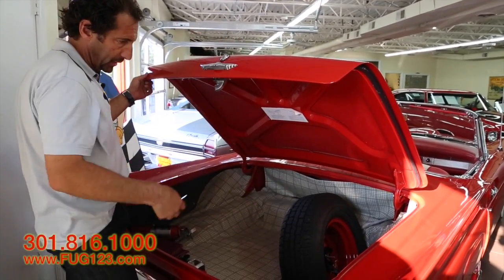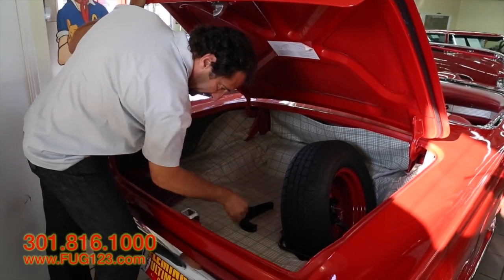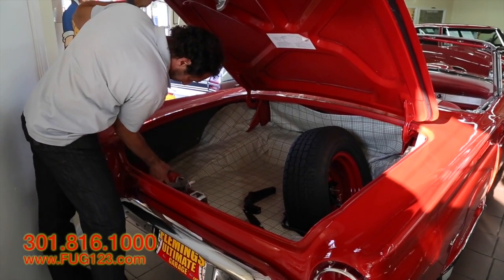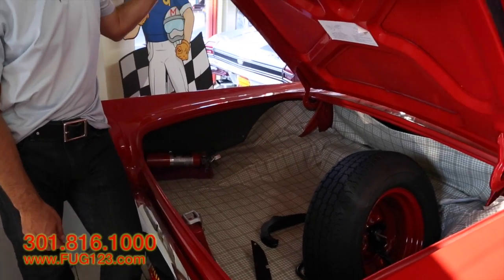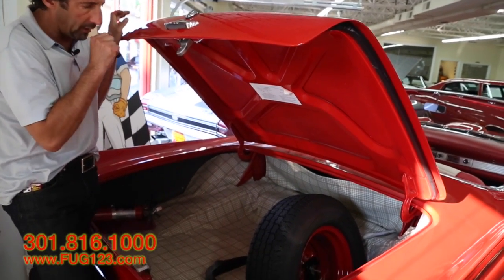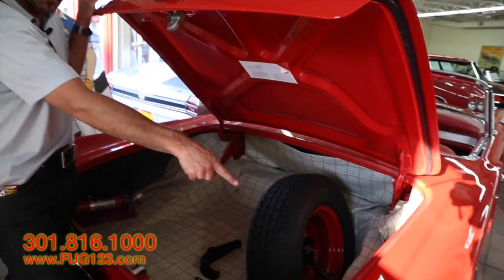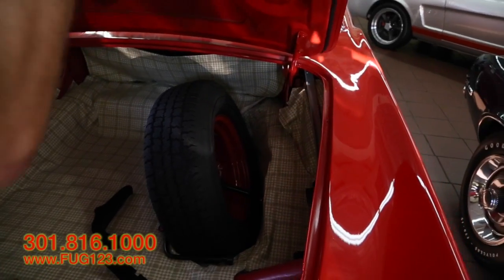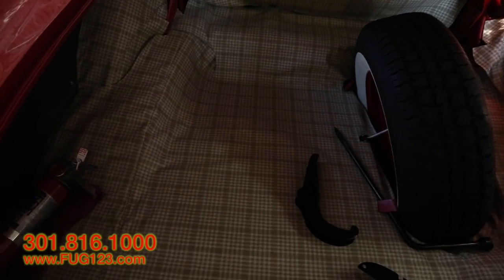I wanted to talk about the trunk for just a second and show you some of the detail here. I pulled out some pieces so you can see they were all painted. There's even a fire extinguisher — some people with show cars like to have that. What I wanted to show you was we have a full-size spare that matches the others — it's a wide white with a painted wheel. There's also a jack that's detailed. Arch can get around and show you some of those things on the other side.